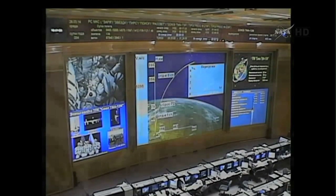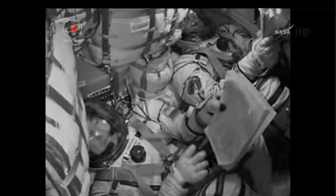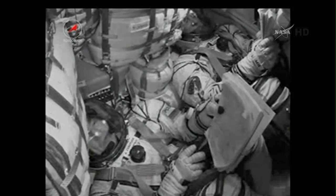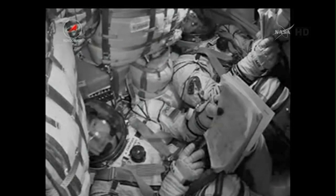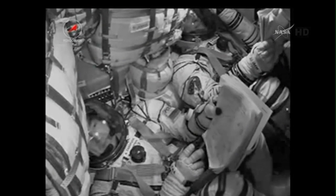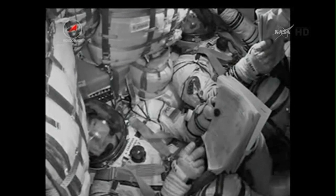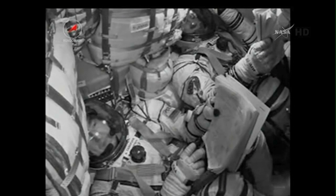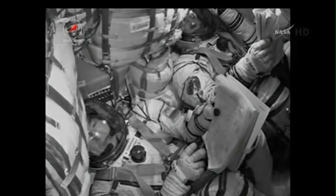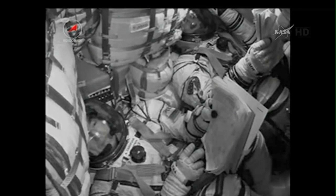400 seconds, everything is nominal and stable; we copy, everything is nominal on board, we're feeling great. Approaching seven minutes into the flight — on the far right is Oleg Artemaev, who will become the 212th person on board the space station and is a first-time flyer. In the middle is Alexander Skvortsov on his second flight, and on the left is NASA astronaut Steve Swanson on his third flight.